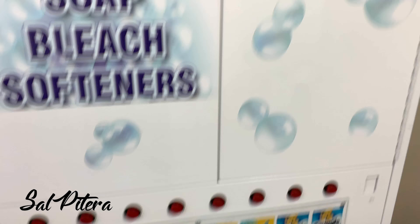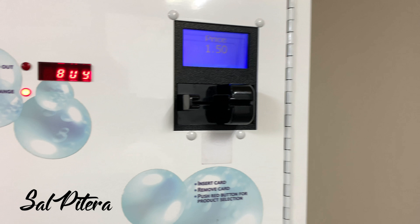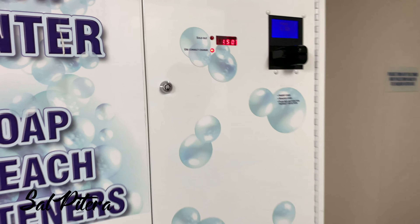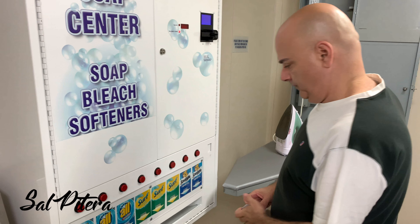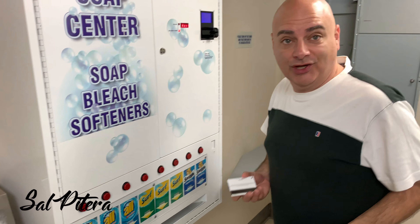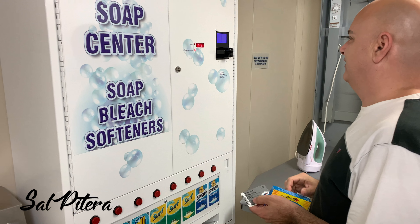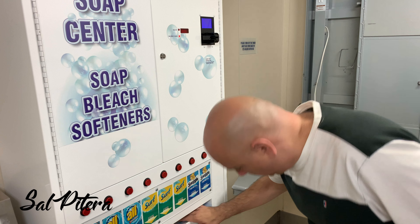The first thing we're going to do is buy our laundry supplies right here in the machine. We'll put our sign and sail card in — detergent is $1.50, and we'll get the all-temperature Tide. Fabric softener is also $1.50, and we'll get the Snuggle liquid fabric softener.